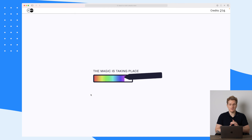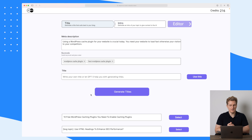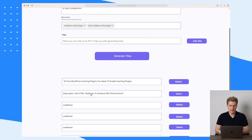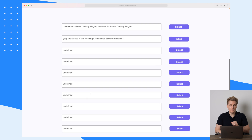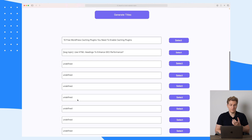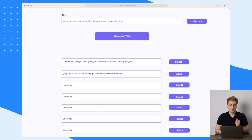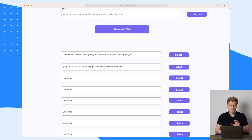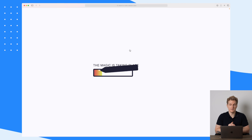Right now they are showing an animation where it says the magic is taking place. This generation of content is taking a little bit too long if you ask me — I have seen much faster. Now you can see we get a lot of undefined titles, which means they couldn't generate content. The top one is saying '10 free WordPress caching plugins — you need to enable caching plugins.' These titles are terrible, so let's try and generate some titles again.